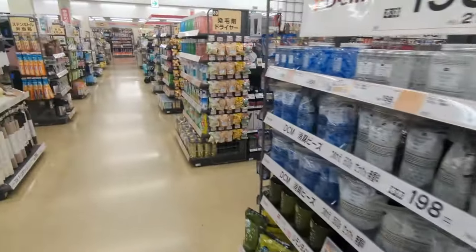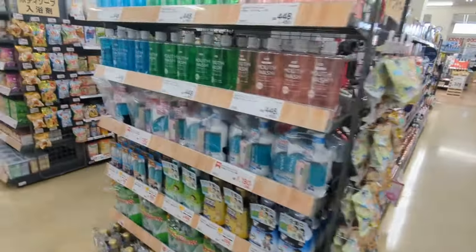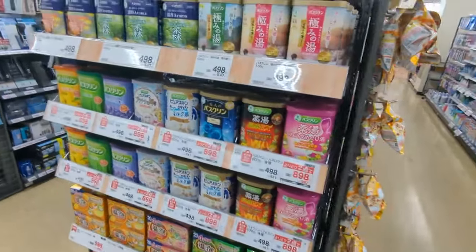Bedding, cleaners, all kinds of stuff. Basically looks like you can outfit your whole place here top to bottom — kind of like a Walmart almost, you know.